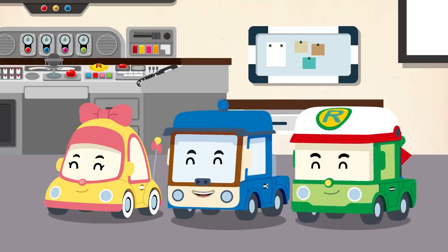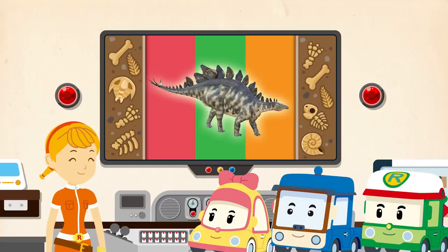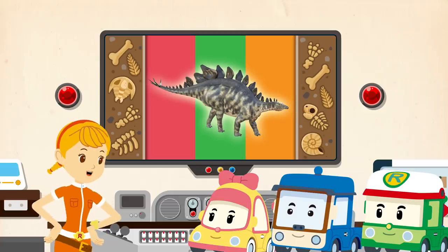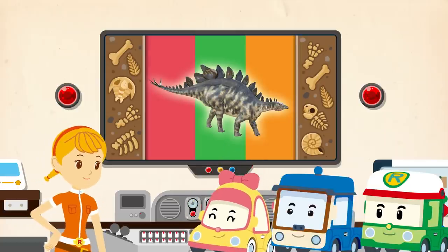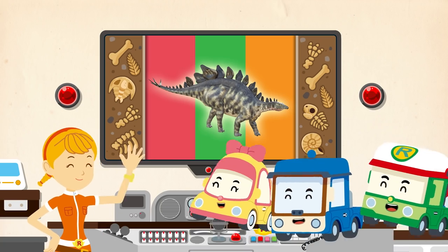The Stegosaurus is awesome! Amazing! It's the best! Friends, did you enjoy exploring dinosaurs today? Yes! I want to know more! Look forward to your next expedition! Today's dinosaur exploration ends here! Bye!